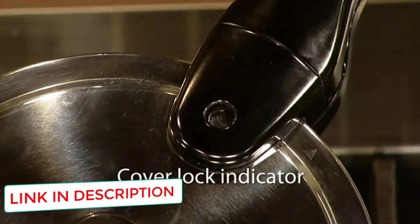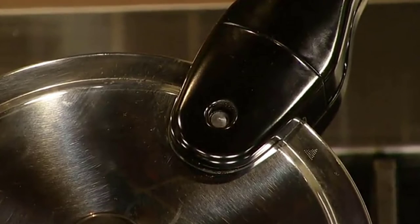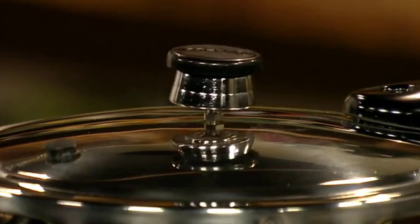With this in mind, you cannot automatically determine how long to cook food and will have to control the heat source manually. You will also have to ensure that you stop cooking at the right time, as there is no automatic shutoff.